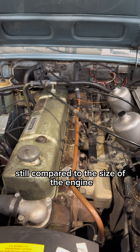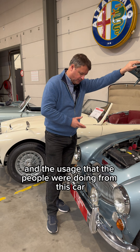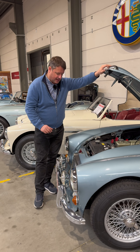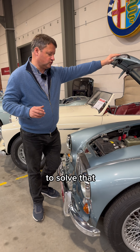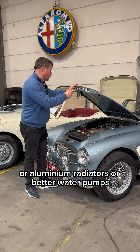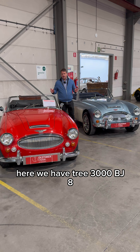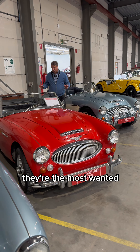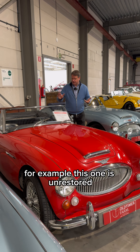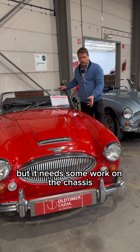Still, compared to the size of the engine and the usage people were making of this car, the heating system was a problem — small radiator, small mouth. Most of these cars now have electric fans, aluminium radiators, or better water pumps to solve that. Here we have three 3000 BG8s — they're the top of the line, the most wanted. Not one of these three is in really superb condition; they're in good condition. For example, this one is unrestored but it needs some work on the chassis.